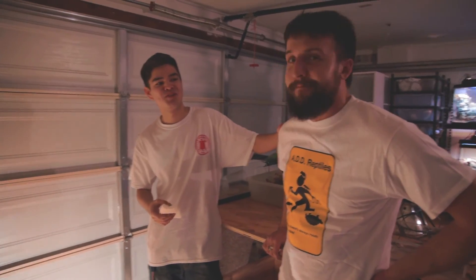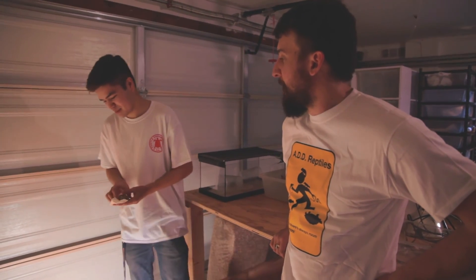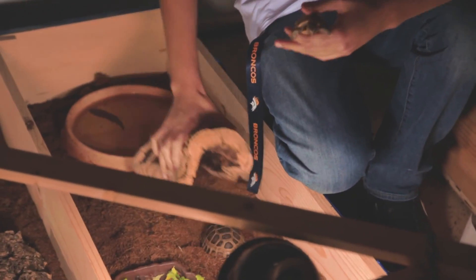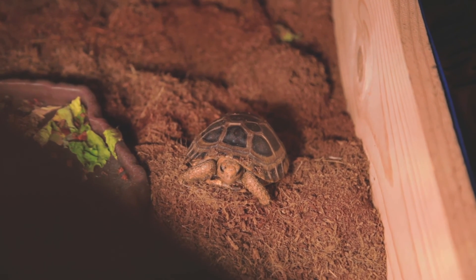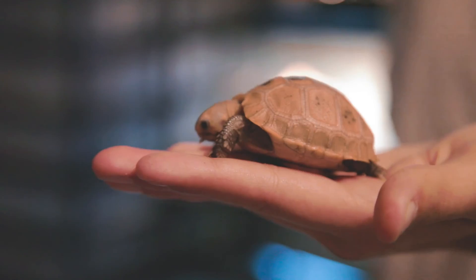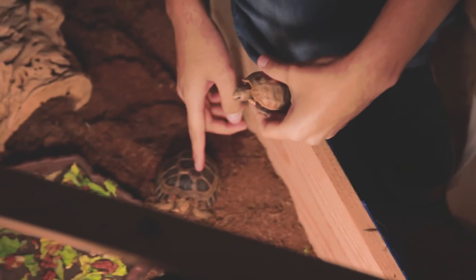Back here with Michael Renaud of ADD Reptiles, the man behind the mission. Over here is the tortoise setup we got here, just starting it out. In this enclosure we have a Forstens tortoise — this is one of the endangered species I was talking about. And here's an elongated tortoise, the little guy next. These guys are in the same genus, Indotestudo — this is Indotestudo elongata and Indotestudo forsteni.